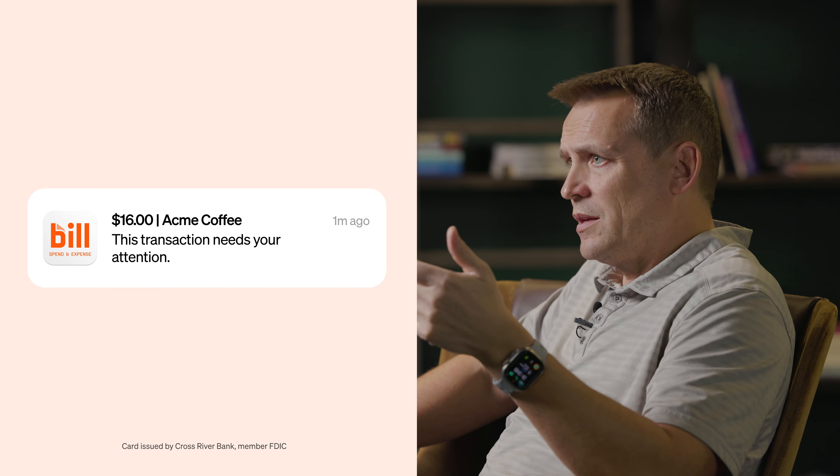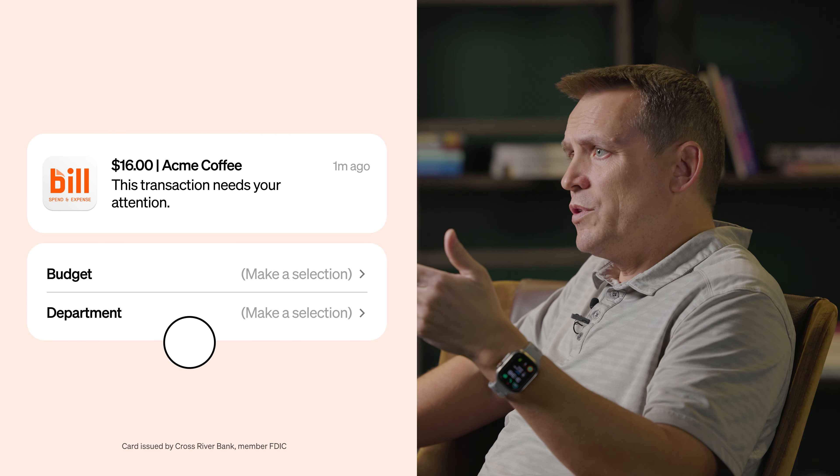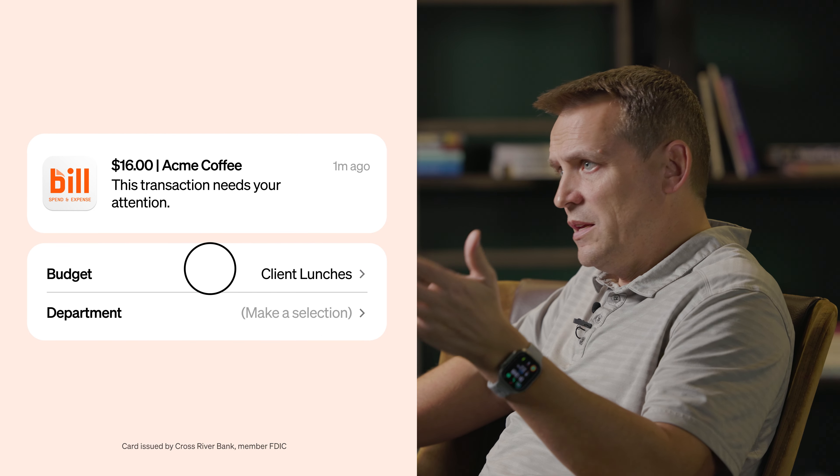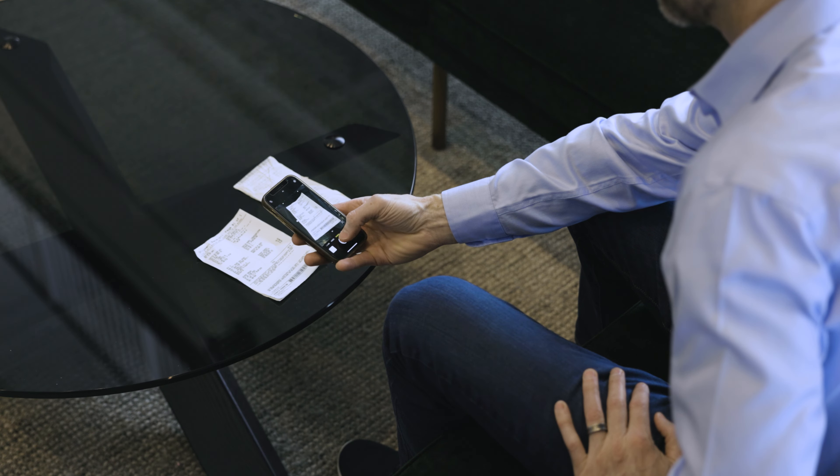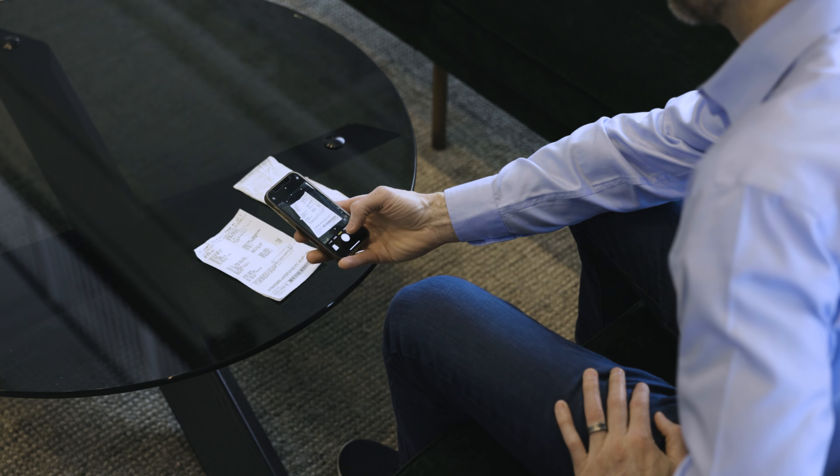As soon as the employee makes a purchase, they get a pop-up, they get a push notification saying, 'Hey, we see you made this — fill in all the details.' We can track expenses in real time and see what's happening.